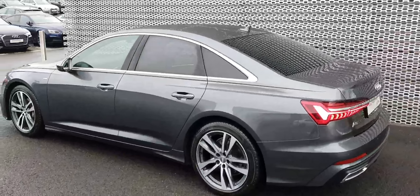This car comes with the technology package as well, which gives you this beautiful digital display, the bigger screen where the sat-nav is, dual-zone climate control, plus a wireless phone charger in the armrest.